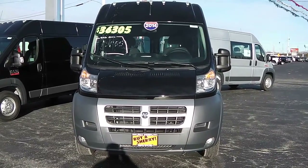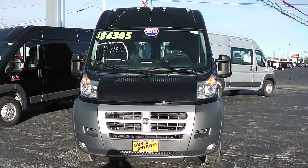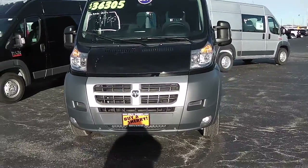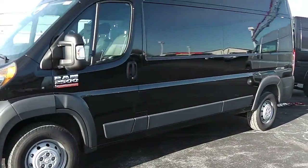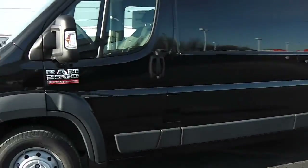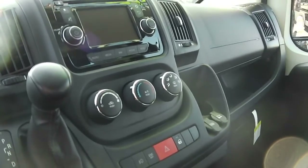Hi folks, this is Nick Ruiz with Sherry Chrysler Dodge Jeep Ram and RVs here in Pickle, Ohio. Today I'm showing you the 2014 Ram ProMaster high top van, stock number 26917T. This one's black in color and it is the 159-inch wheelbase. This van here has a 3.6-liter gas engine with a six-speed automatic transmission, and it's got a CD player in it.